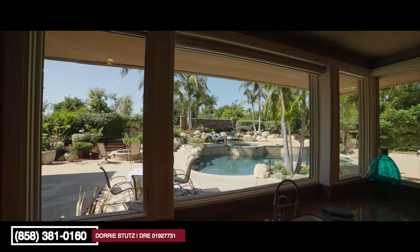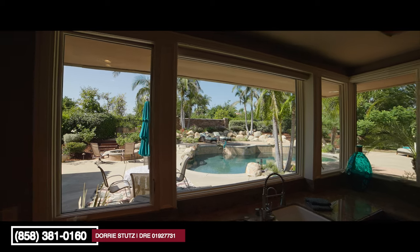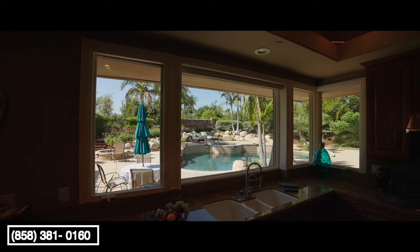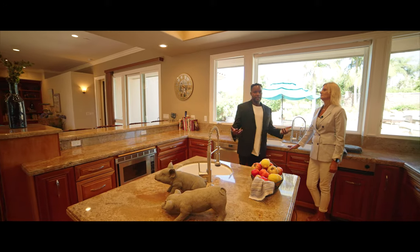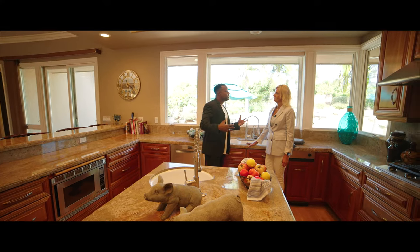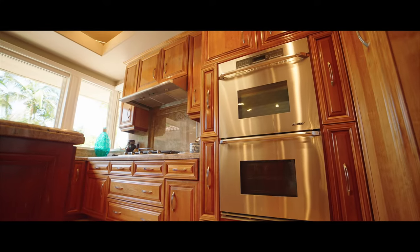You get to enjoy your resort-like backyard from your chef-like kitchen here. One thing you can tell they really thought about in building this custom home is all of the storage. Lots of storage — there's storage everywhere.